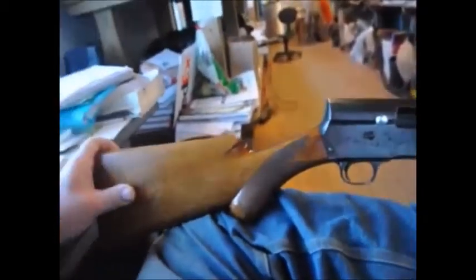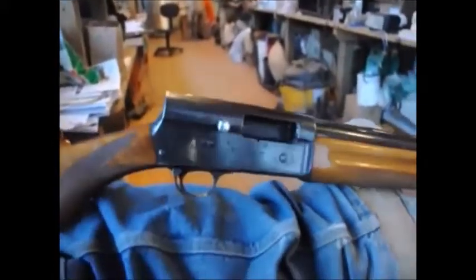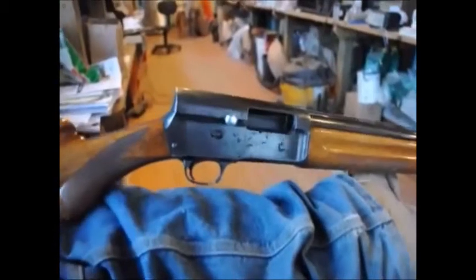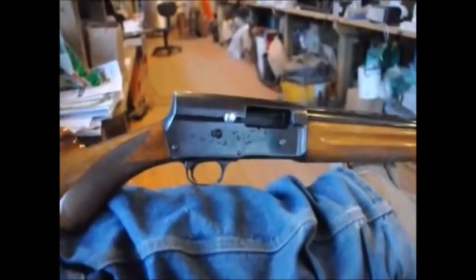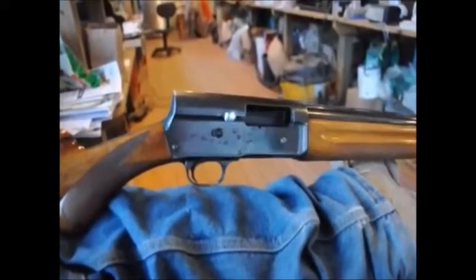In Bucks County, we're only allowed to use shotgun for crop control. This gun has done its duty. This gun has killed more deer than most people ever see in their life. At Highland Hill Farm, we have a lot of deer.